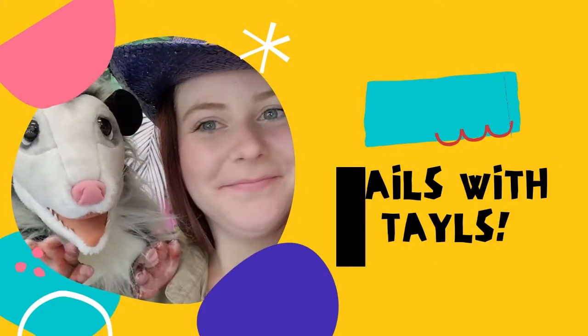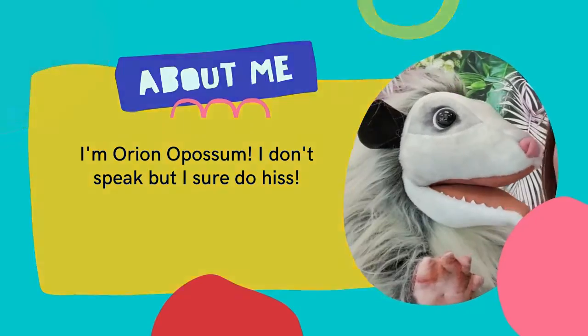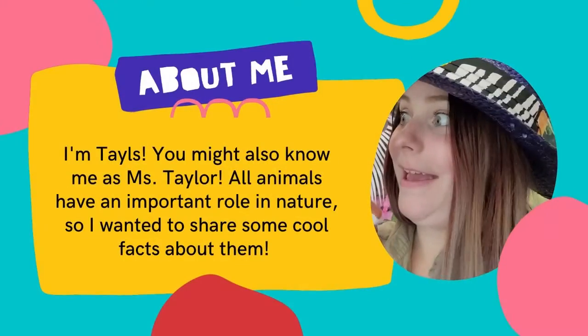Hi, it's Tails with Tails, and Orion too! Welcome to Tails with Tails, where we talk about cool animal facts. Today we are going to talk about vultures.